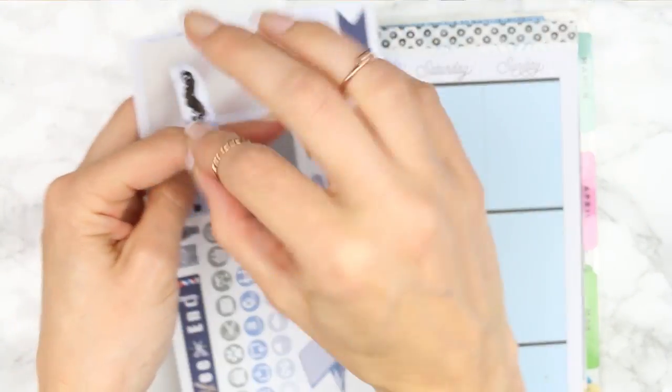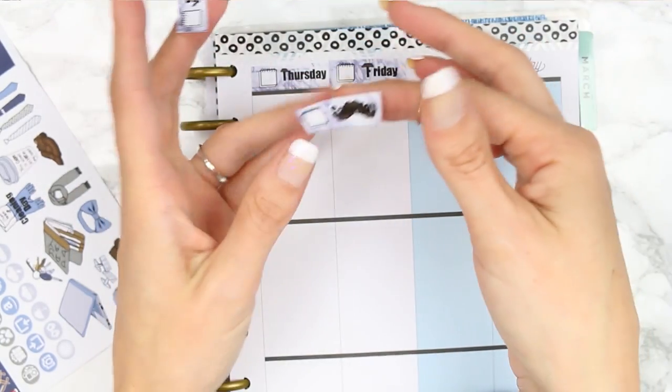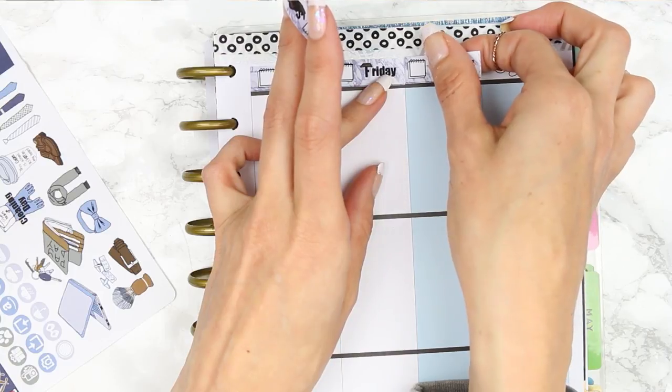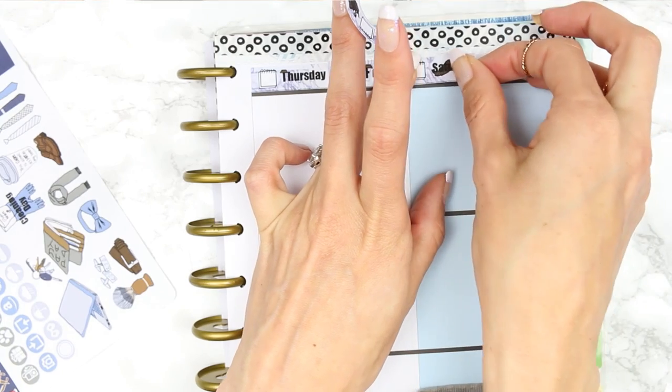I'm definitely going to be using this kit in my planner when it's my partner's birthday, which is in February — unless I've got another kit out by then or I see another male-themed kit, in which case I'll grab that.